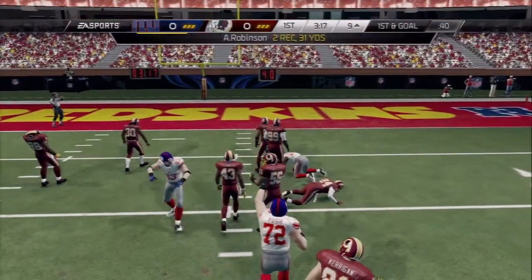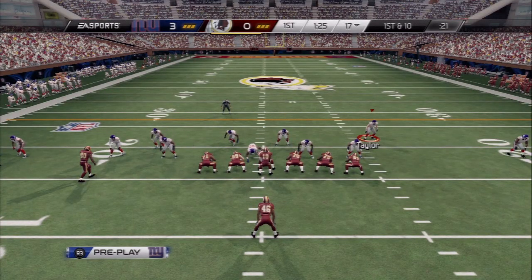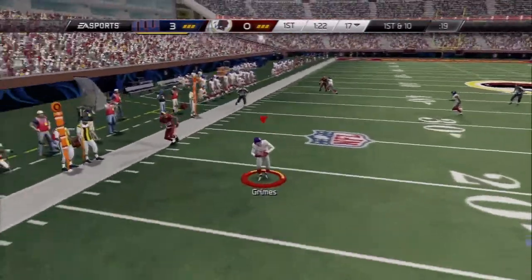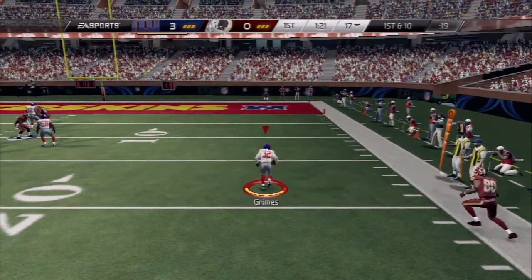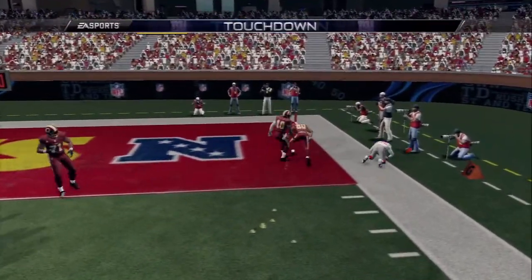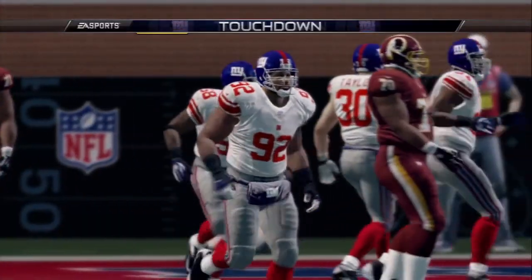James 19, first down and 10. Set up screen — and intercepted! Going to take it the distance, no stopping him, taking it all the way home for the touchdown.